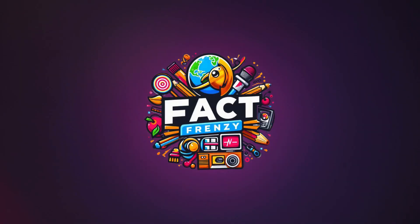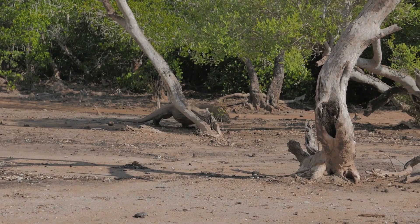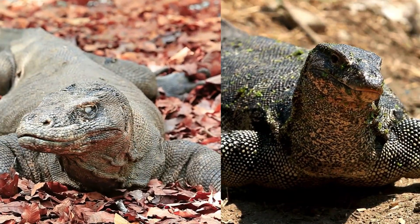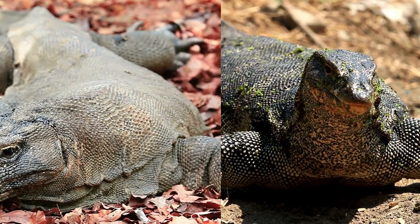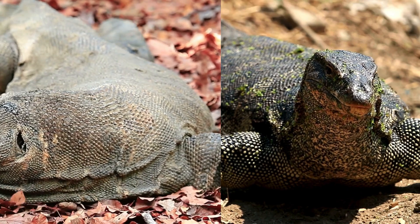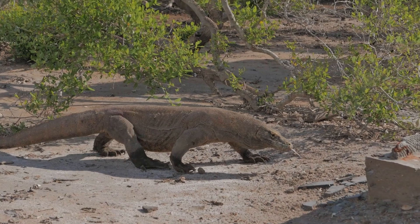Hey there, welcome to Fact Frenzy. In today's video, we'll dive into the fascinating world of reptiles. Have you ever wondered about the differences between Komodo dragons and other monitor lizards? These giant lizards may look similar, but they have some key distinctions that set them apart. Let's explore their size, habitat, diet, and unique traits.